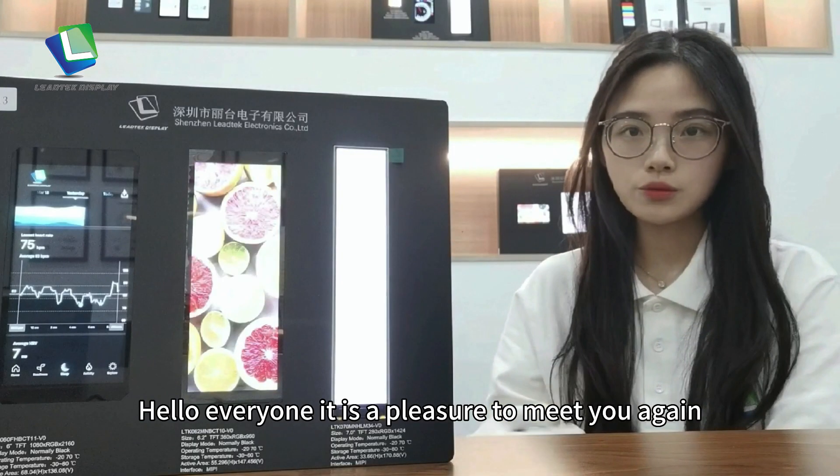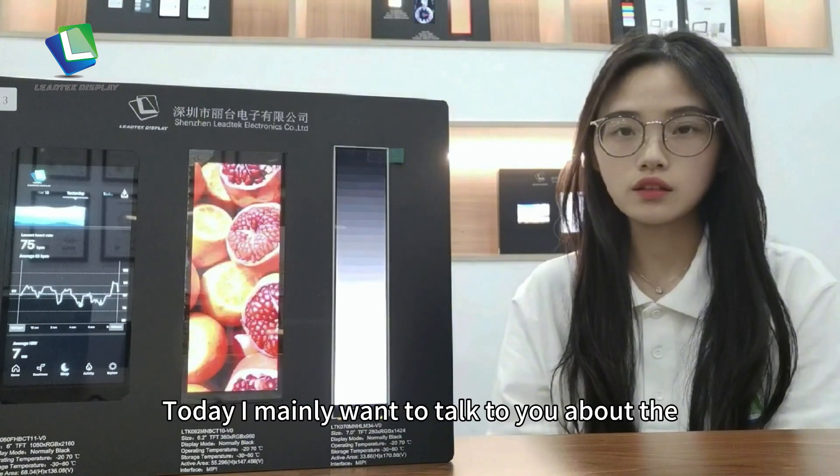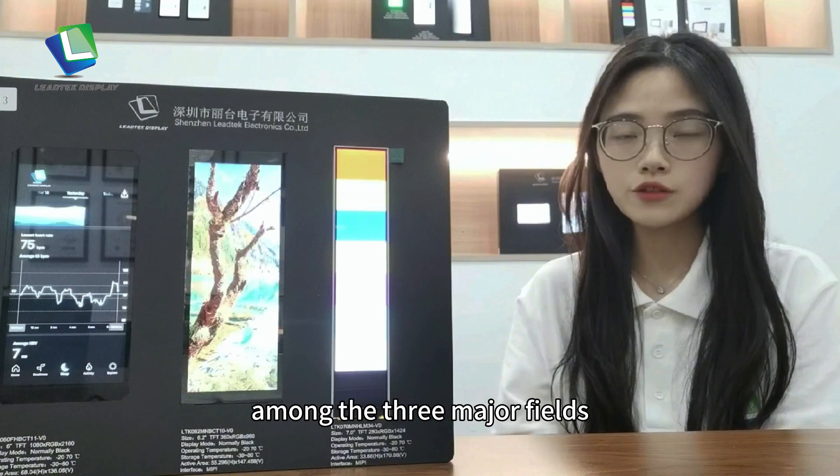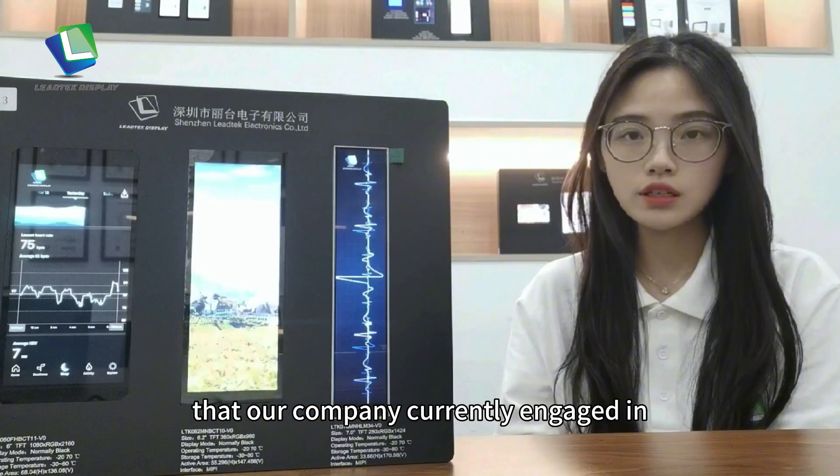Hello, everyone. It is a pleasure to meet you all today. This is Sally from Biontech. Today I really want to talk to you about the medical field, among the three major fields that our company currently entails in.